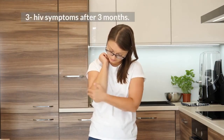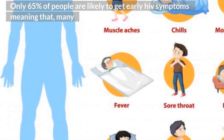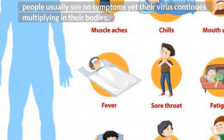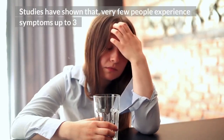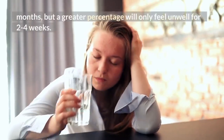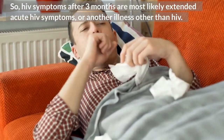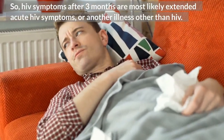HIV symptoms after 3 months: only 65% of people are likely to get early HIV symptoms, meaning that many people usually see no symptoms yet their virus continues multiplying in their bodies. Studies have shown that very few people experience symptoms up to 3 months, but a greater percentage will only feel unwell for 2 to 4 weeks. So HIV symptoms after 3 months are most likely extended acute HIV symptoms, or another illness other than HIV.